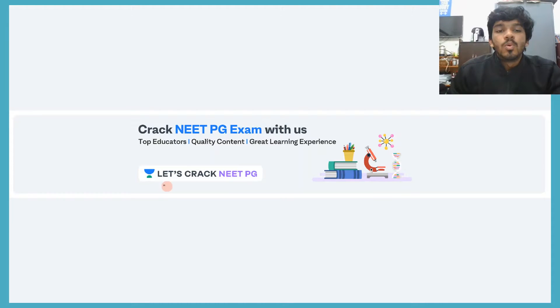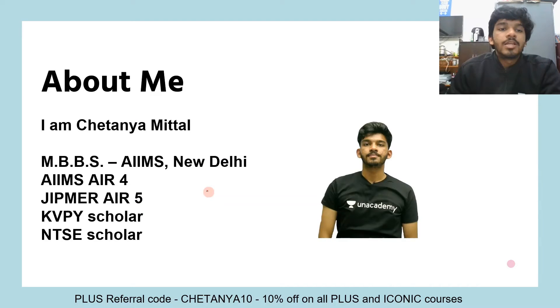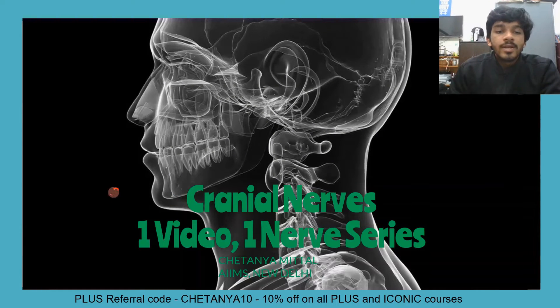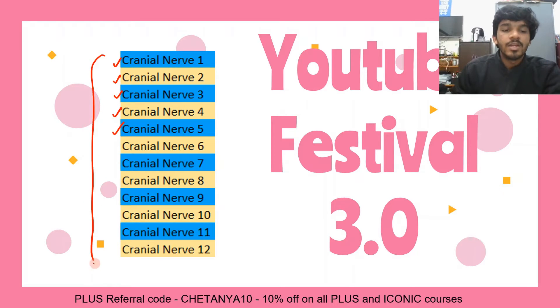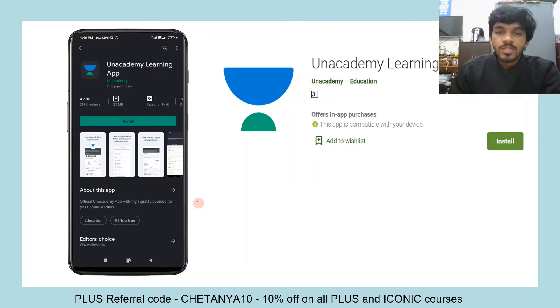Hey guys, welcome to Let's Crack NEET PG, the YouTube channel for Unacademy's NEET PG division. My name is Chaitanya Mittal, I am currently pursuing my MBBS from AIIMS New Delhi. We are running the cranial nerves 'one video one nerve' series as part of our YouTube Festival 3.0. So far we have covered a lot of cranial nerves, and once you are done with these, you will have a very good idea of gross anatomy and neuroanatomy.